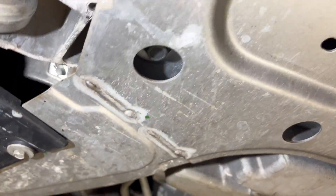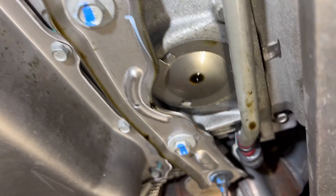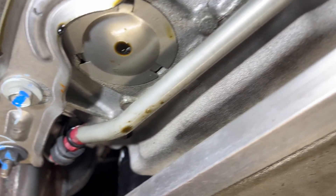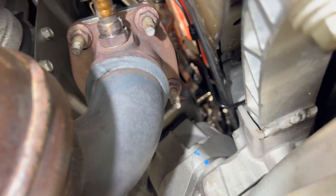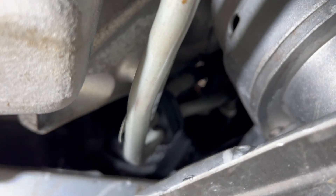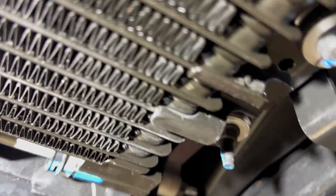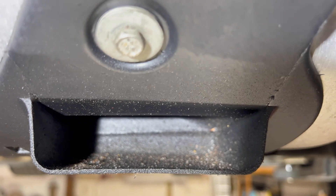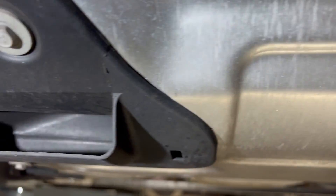Walking around the car, I'm noticing oil residue all over the right side. Nothing is leaking on the sides — the valve covers and everything up top is absolutely dry. There's no oil debris ahead of this area, so what's happening is the oil is dripping out of here, getting caught by the airflow. This area has most definitely been holding oil.